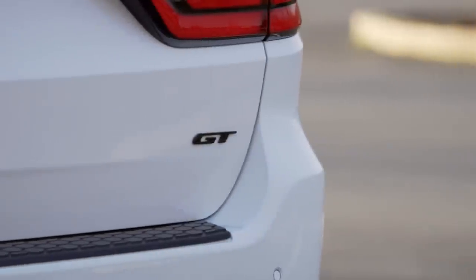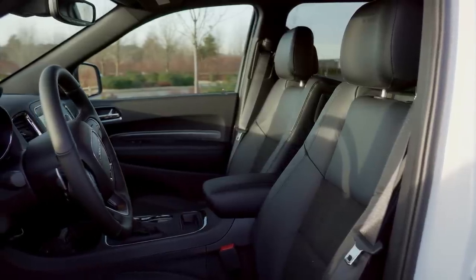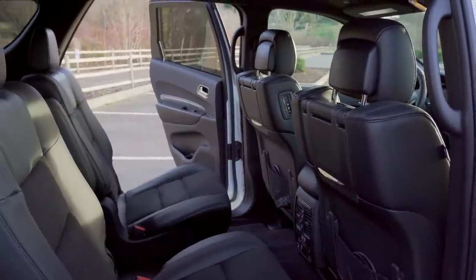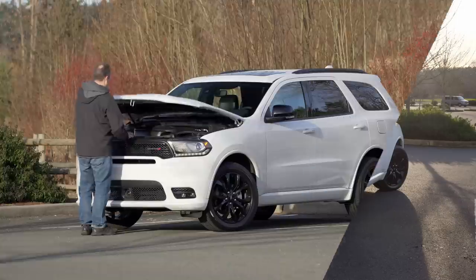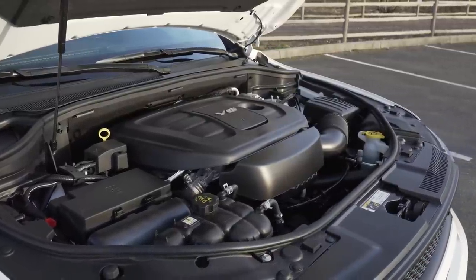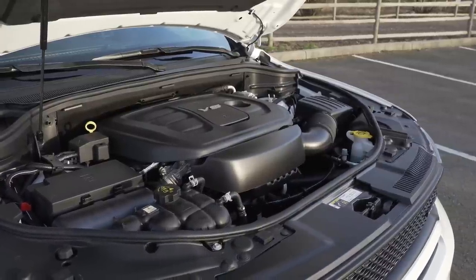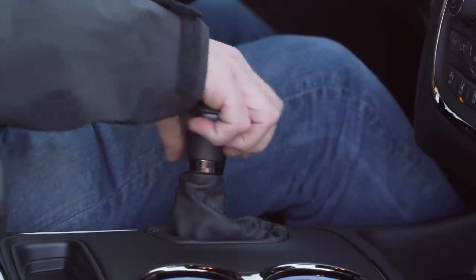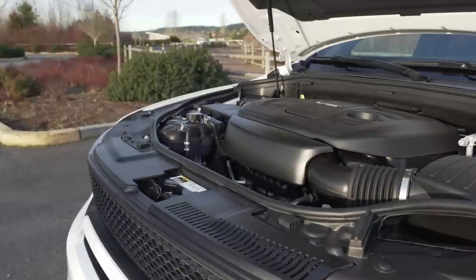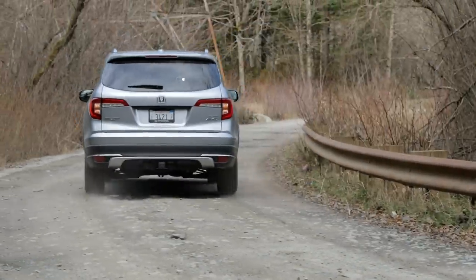The GT is more than just a looks package. It also comes with leather trim seats with suede inserts, heated first and second rows, a power liftgate, and a 3.6-liter Pentastar V6 that puts out 295 horsepower and 260 pound-feet of torque through an 8-speed TorqueFlite automatic transmission. EPA rates this package at 18 miles per gallon city and 25 on the highway — 2 mpg less than the Honda Pilot in both areas.